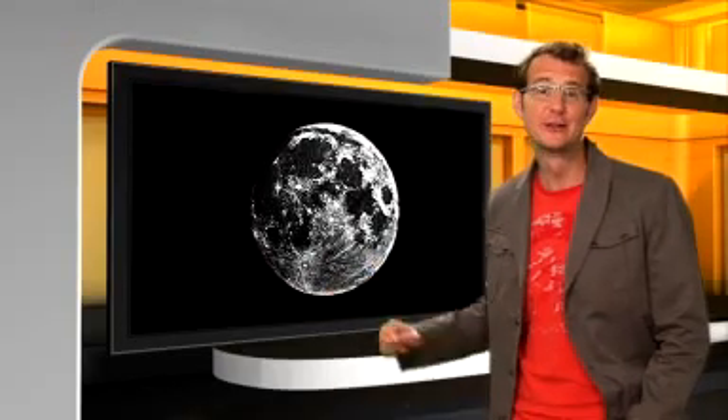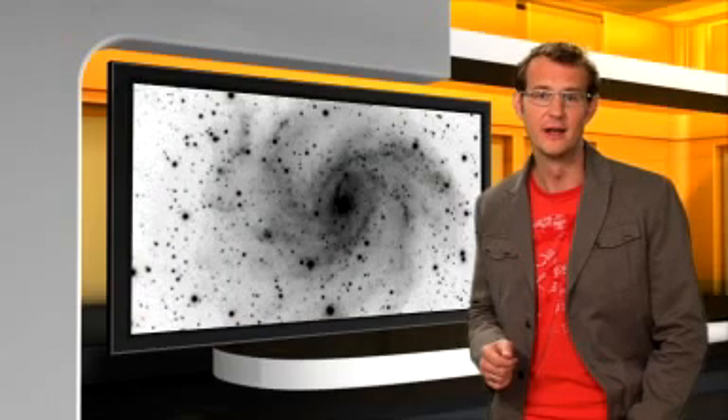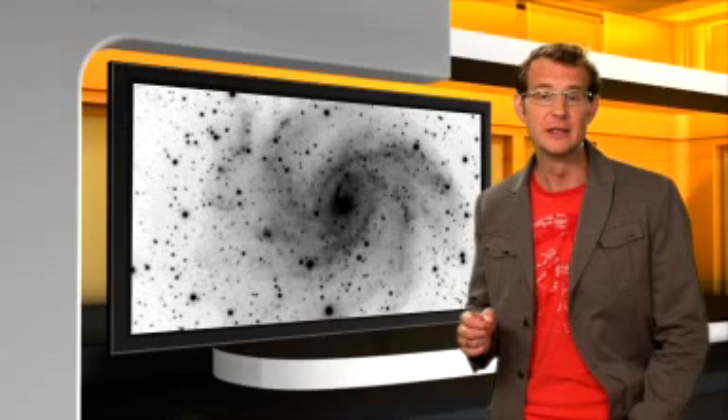Photography came to the rescue. The first daguerreotype of the moon was made in 1840 by Henry Draper. Photography was less than 15 years old, but astronomers had already seized on its revolutionary possibilities. The sensitive emulsion of a photographic plate contained small grains of silver halide. Expose them to light and they turned dark, so the result was a negative image of the sky, with dark stars on a light background.